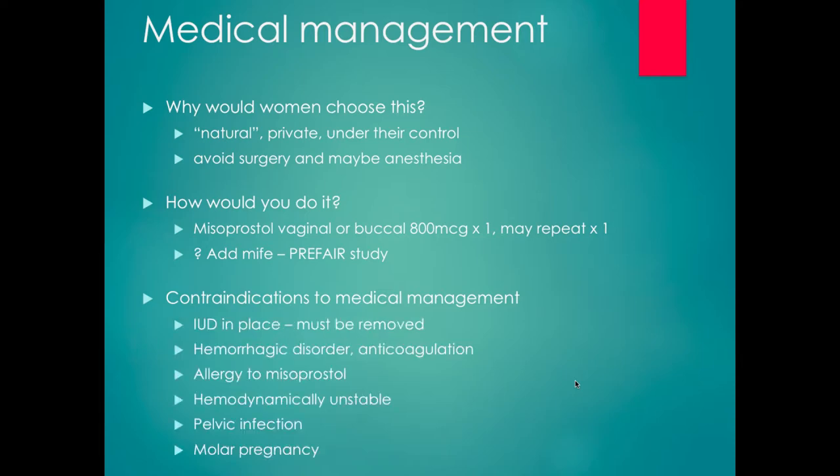There aren't many contraindications to medical management. Mainly, contraindications are around concern for bleeding: any hemorrhagic disorder or if they're on anticoagulation — the same applies to medication abortion. If they're hemodynamically unstable, we need to proceed with surgical management. If they have an IUD in place, we need to remove it first, and then they can choose medical or surgical management. Other contraindications include allergy to misoprostol (incredibly rare, as it's a prostaglandin naturally found in our bodies), pelvic infection, or molar pregnancy.